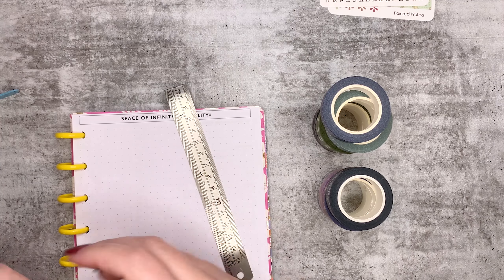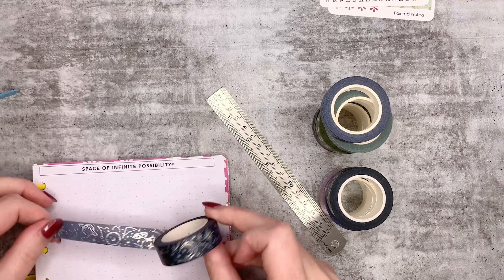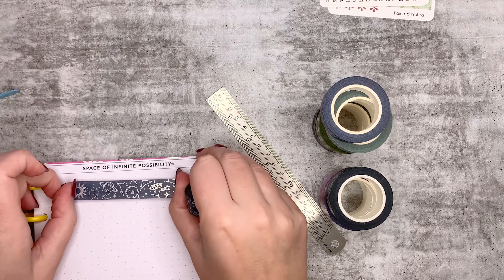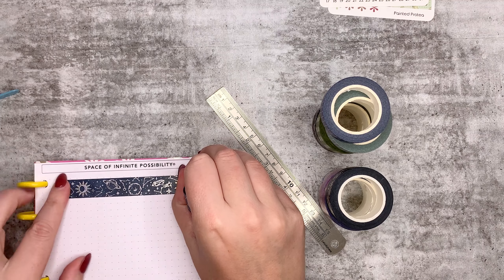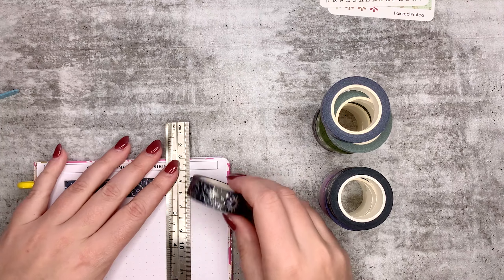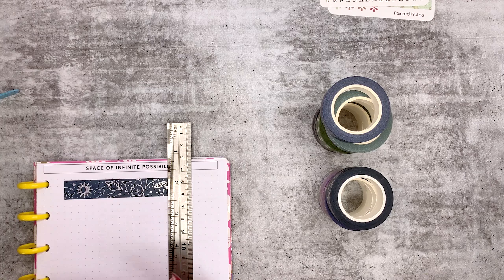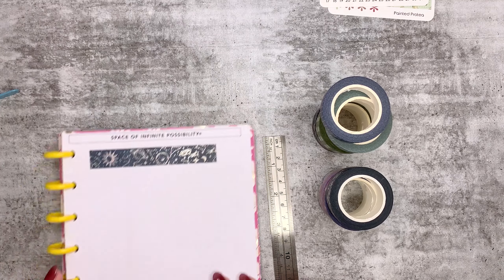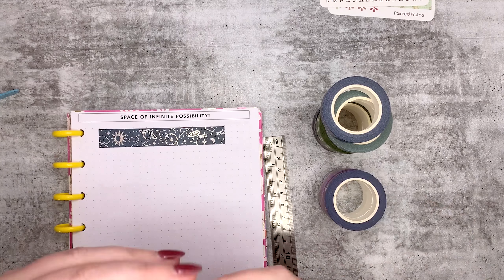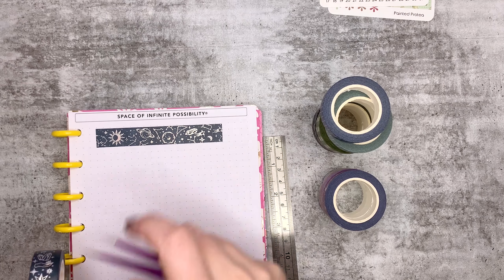I'm very gently going to use my tweezers to get the end up - oh that's so pretty! I'm going to put it this way because it's easier for me to roll it out. Gosh that's pretty! And then the next one from that sort of set - this one is very spacey, this one's like magical.